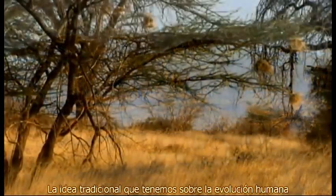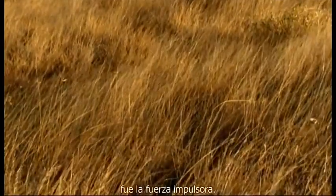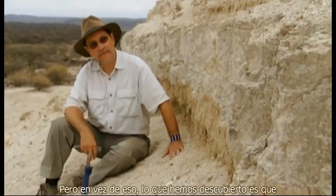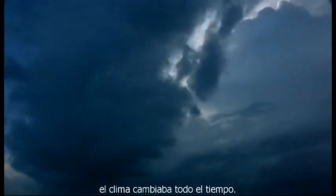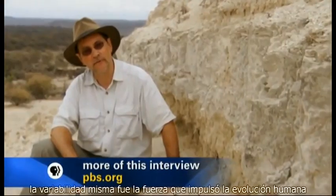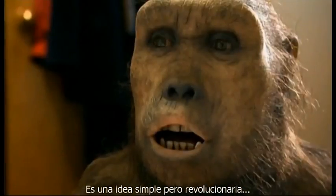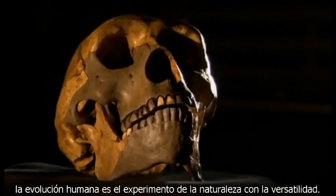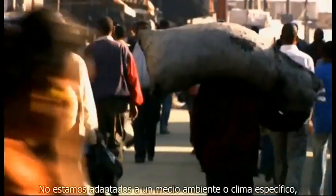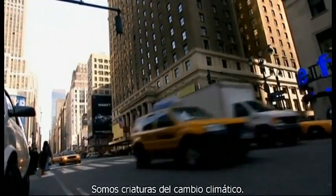The traditional idea about human evolution is that it was the savannah — the grassy plain with some trees — that was the driving force. But instead, what we've discovered is that climate changed all the time. The idea we've come up with is that variability itself was the driving force of human evolution, and that our ancestors were adapted to change itself. It's a simple but revolutionary idea: human evolution is nature's experiment with versatility. We're not adapted to any one environment or climate, but to many. We are creatures of climate change.